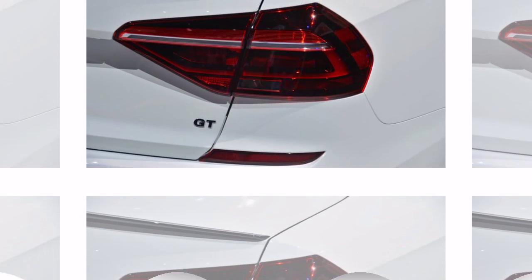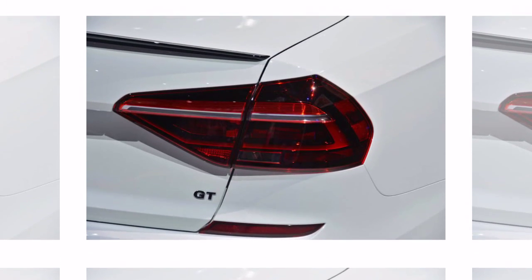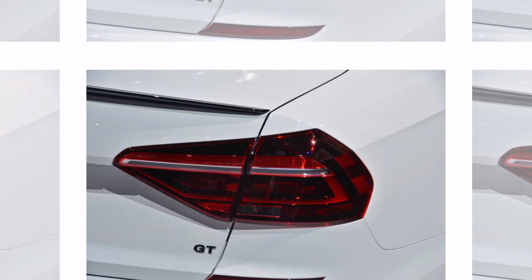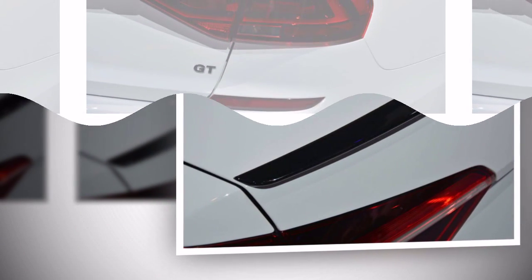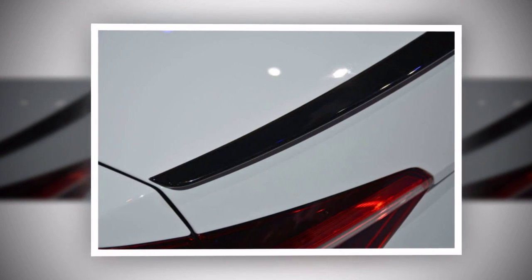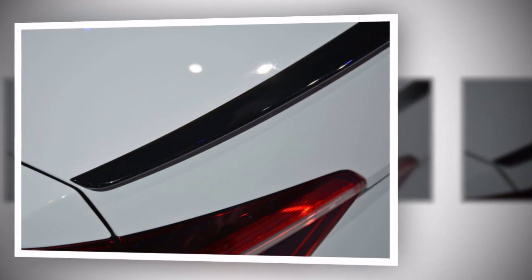Drive is to the front wheels through a 6-speed DSG dual-clutch transmission. The 2018 Volkswagen Passat GT arrives in US showrooms in the second quarter of 2018. Its base price is $29,940, which includes a mandatory $850 destination charge.